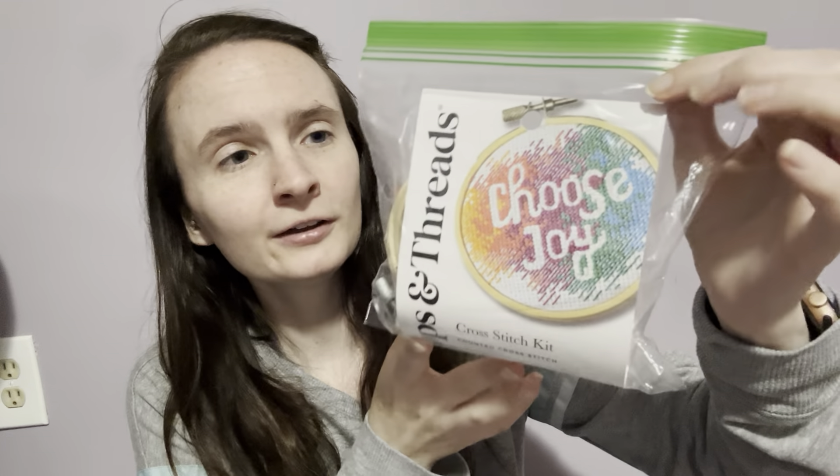So I'm bringing that with me in case I get a migraine while we're there. I've got my cross stitch that I'm currently working on, and I have my travel bag in case we go somewhere and I want to bring something with me.